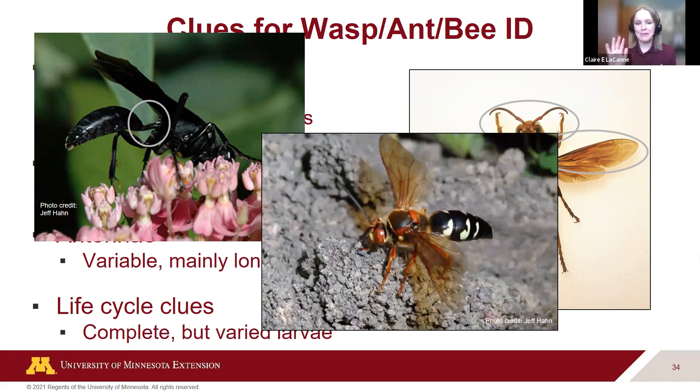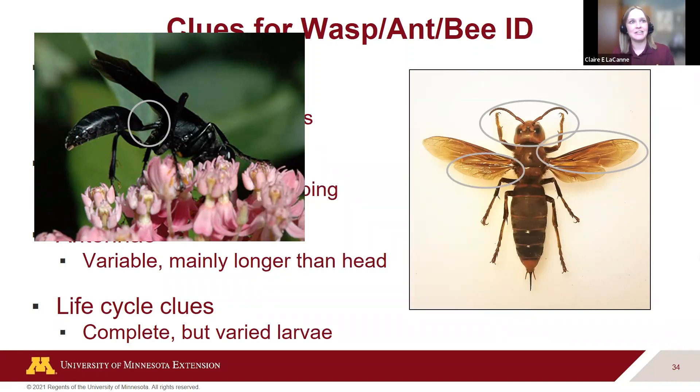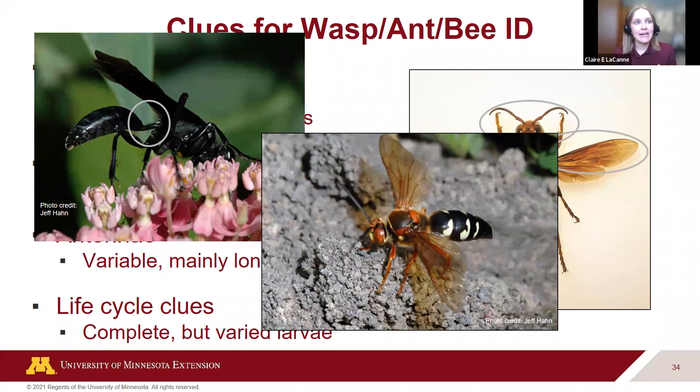A note on 'murder hornets': the Asian giant hornet shown here has not yet been found in Minnesota. What people often show us is a cicada killer wasp — also very large with a constricted waist, but looks quite different from a murder hornet in coloration and body traits. Cicada killers are often found along sidewalks and driveways in individual holes. In all likelihood, if you see a large wasp, you're looking at a cicada killer wasp, not a murder hornet.